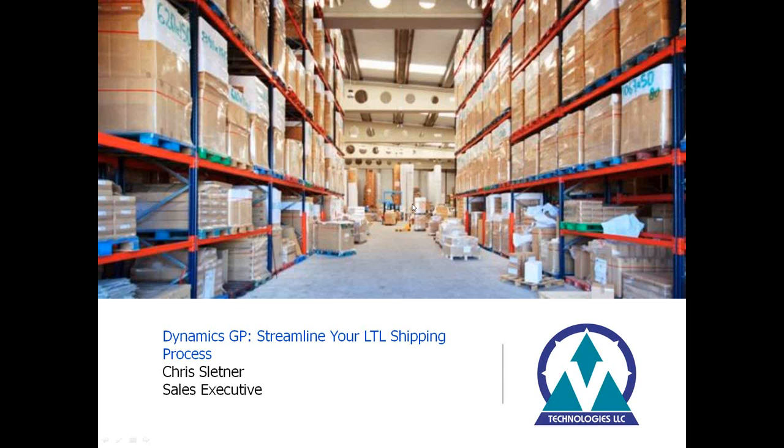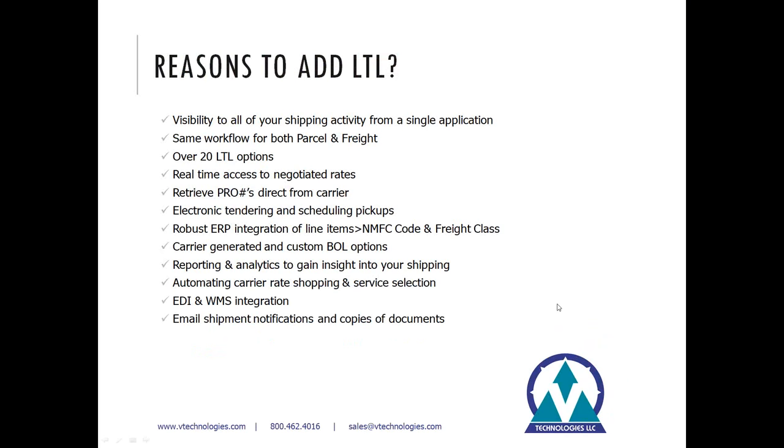The main idea with Starship is to keep all of your carriers together in a single platform. You have visibility to all of your shipping activity from one screen — a central repository of data for all your shipping activities, so both your parcel and freight carriers are together. You have a single process to train your staff on, not jumping between different platforms or websites, with the same workflow for your users between parcel and freight mode.